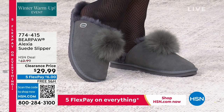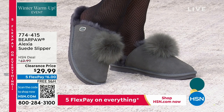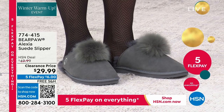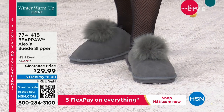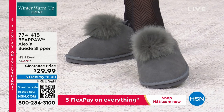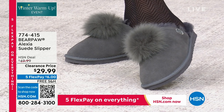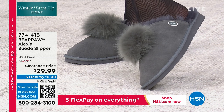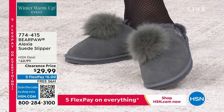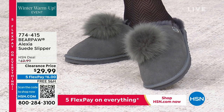Like I said before, a brand new markdown — why? I have no idea. Because we have sold thousands of Alexia here at HSN. Alexia is this beautiful slipper, but the inside — all of it, the lining, the footbed — it's all, all, all sheepskin. $29.99 your price.